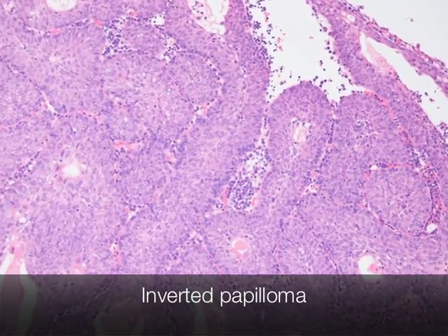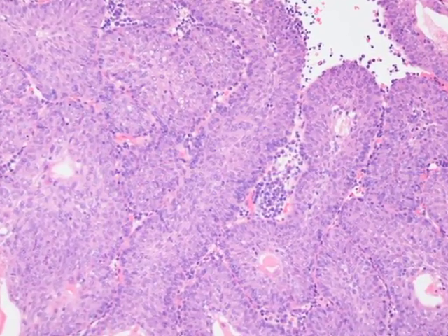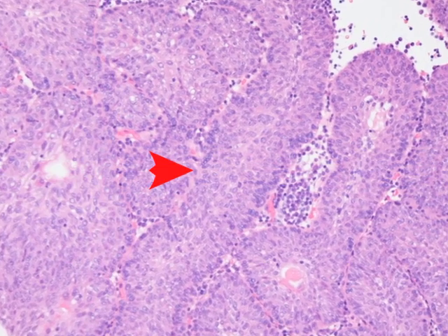This is the histological appearance of an inverted papilloma and you can instantly appreciate the inverted growth pattern of cords and trabeculae of these urothelial cells.